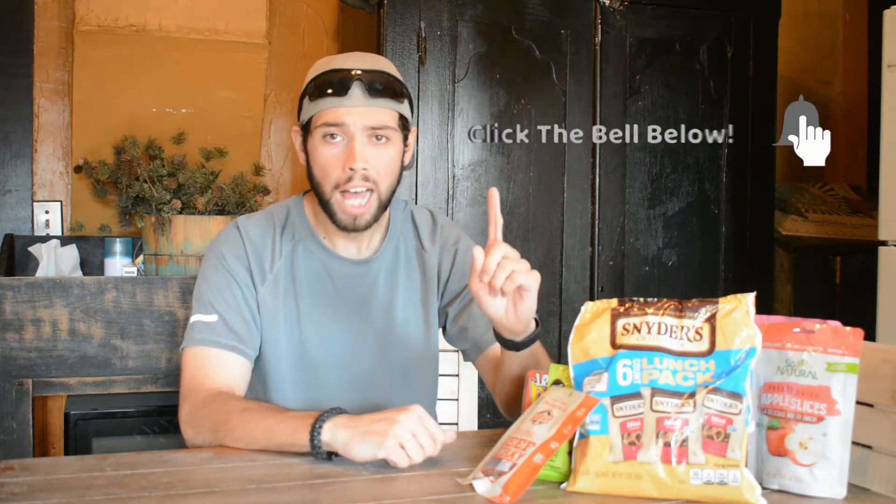Please do not tell my wife I made that joke — she will kill me. Anyway, everything you see here, all eight items were a dollar, and they're low calorie, healthy, and great for your diet. Some more healthy than others.